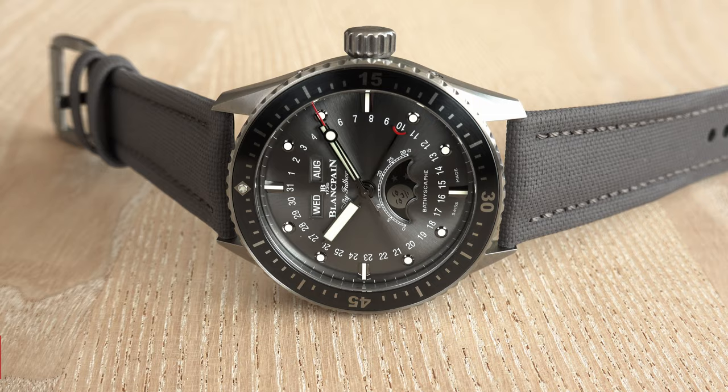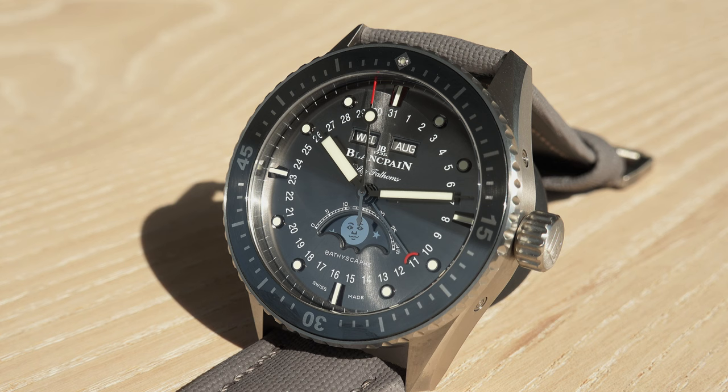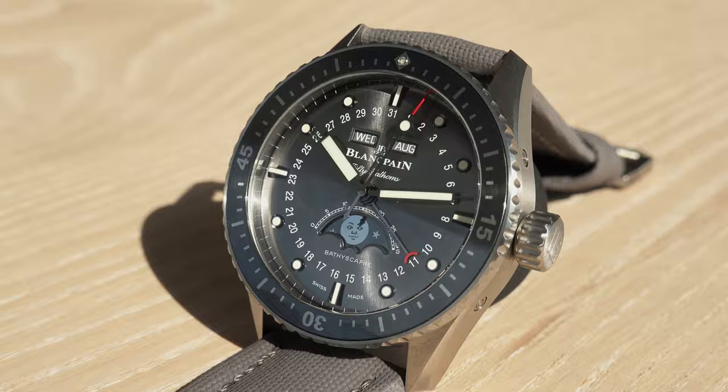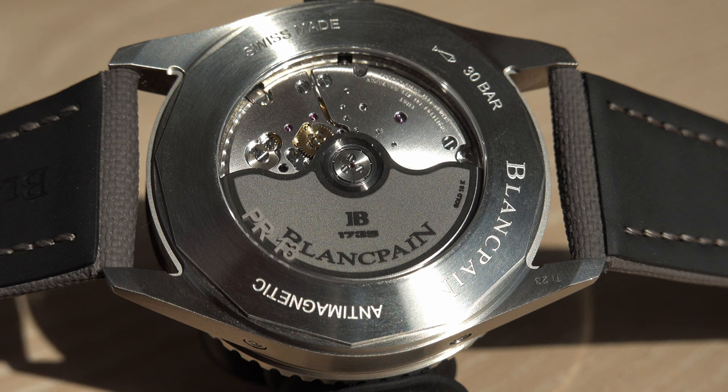This is a beautiful addition to the Bathyscaphe collection — an all-gray watch in different shades of gray. I will show you these shades in different light conditions as always, and I will bring the watch into my pool and film how it looks on my wrist. I will also present all the necessary information.